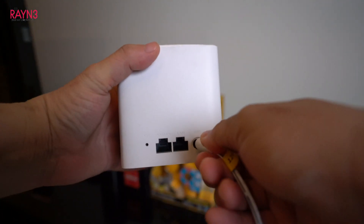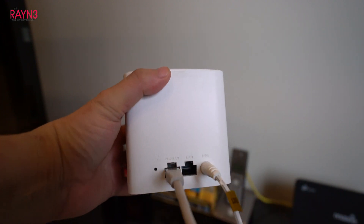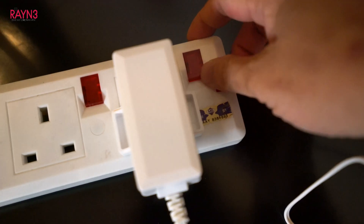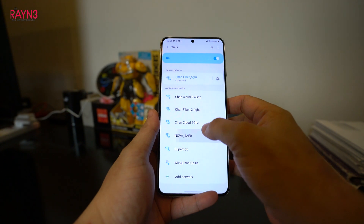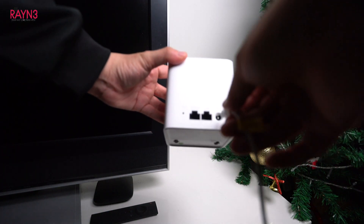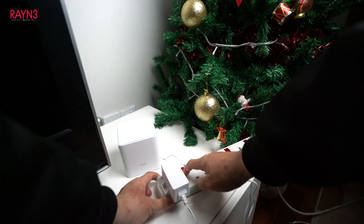First, plug the power plug and LAN cable into the one port on the main node, connect the other LAN cable to your router, and power it on. Second, connect your phone to the node Wi-Fi and set up according to the Tenda app's instructions. Third, plug the power plug into the second node and power on. You are done!